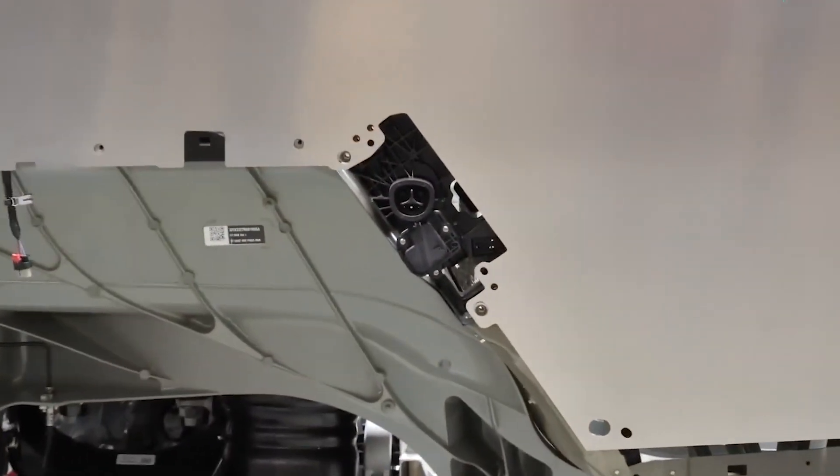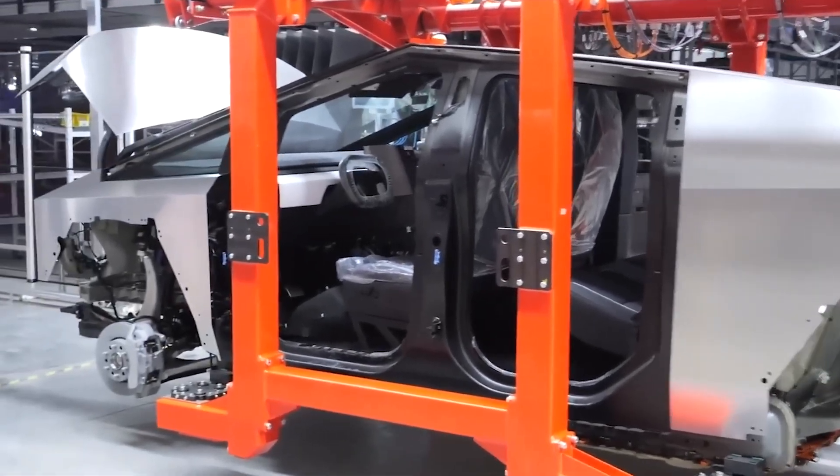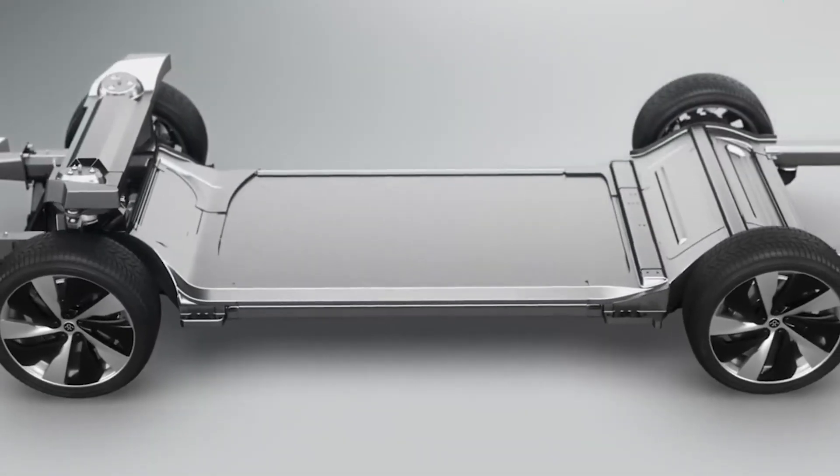Another standout feature is the fast charging capability of CATL's skateboard chassis. It can recharge 186 miles, or 300km of range, in just 5 minutes, underscoring the emphasis on rapid charging technology.